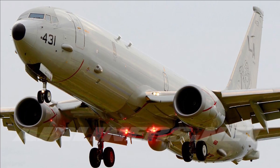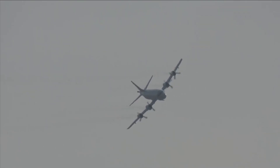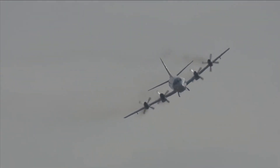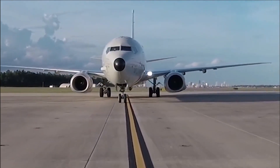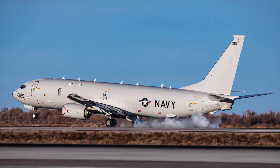The P-8 Poseidon is based on the Boeing 737-800ERX, which is a commercial airline variant known for its fuel efficiency and reliability. The military adaptation includes structural and equipment modifications to meet the requirements of a maritime patrol aircraft.